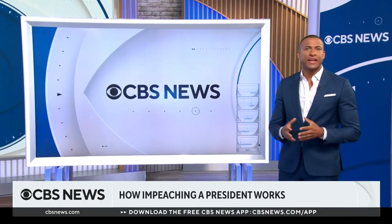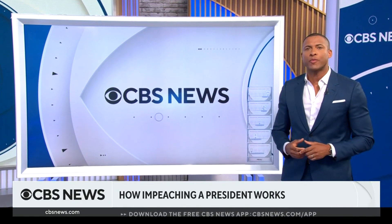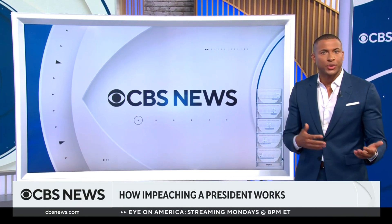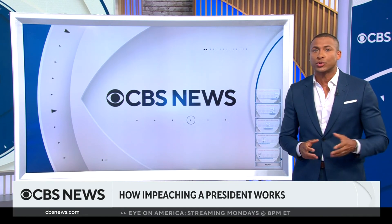On September 28th, the House held its first hearing in its impeachment inquiry of President Joe Biden. Over the past few years, the House has twice launched a similar inquiry to impeach former President Donald Trump.